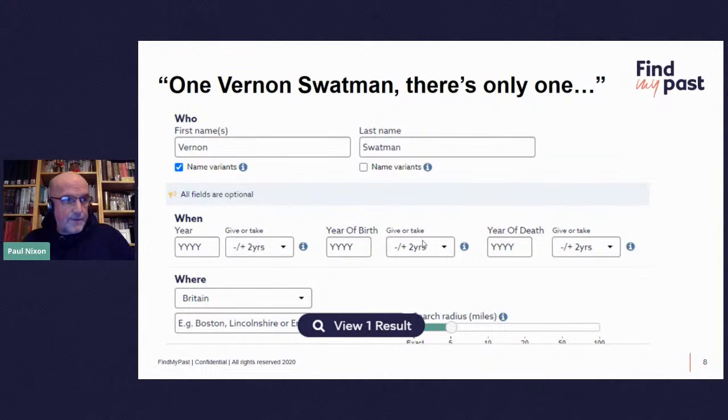The admission registers themselves are far more matter-of-fact. They're informative — you get the name of the children, the parents, dates of birth, dates of admission, and other information. We're going to look at a record for a chap called Vernon Swatman, who I use quite a lot as an example because he's got a great name. He's a good example of having to come to Find My Past to find out about him, because if you look at other sites, you would not find very much for Vernon Swatman. But on Find My Past, there's a lot.